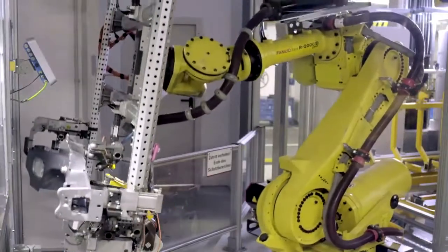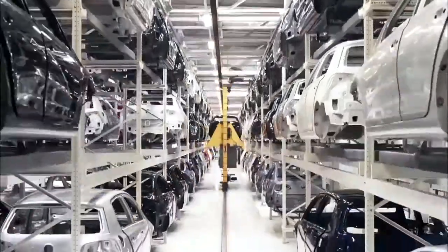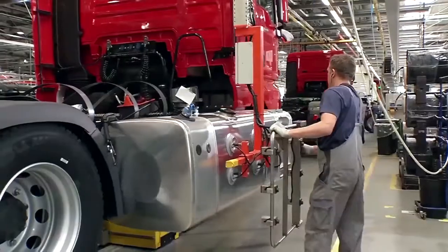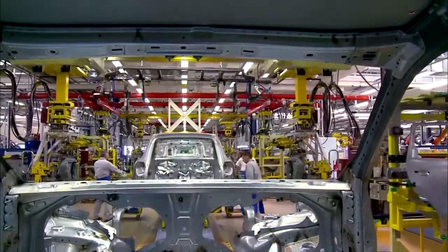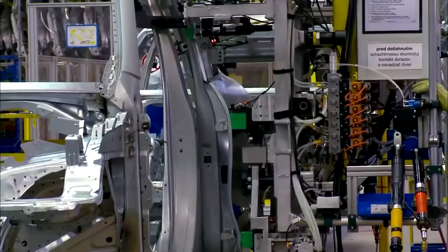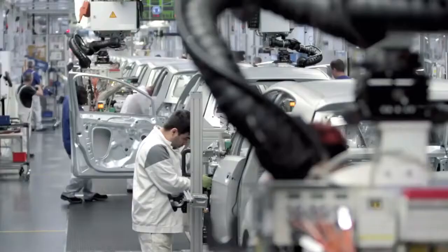Nowadays, each car is tailor-made to suit the wishes of individual customers. Every car body has an identification tag that links it to a particular customer order, carrying all the information about the model features requested. At each stage, the right part must be in the right place at the right time — an impressive logistical achievement. Highly specialized employees are the key to the assembly process.